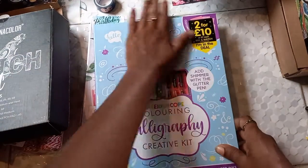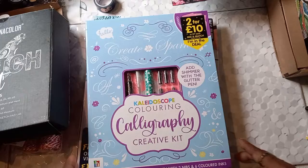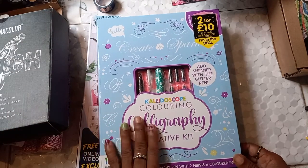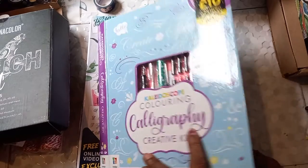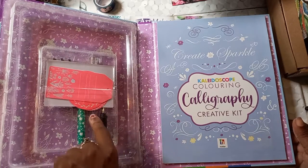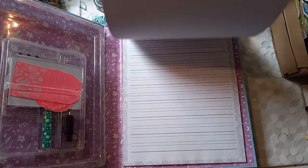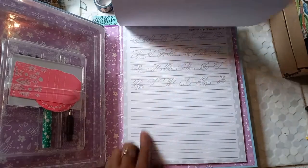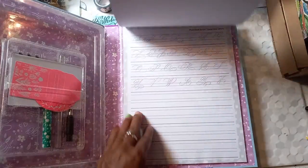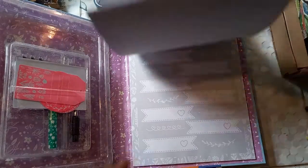This is another one I got on The Works. These were seven dollars each but were on sale two for ten, so I got one of these as part of that deal. This is a kaleidoscope coloring calligraphy kit — it actually has tags and stuff for me to color in. I also got a book with lots of different things, and there's tracing practice in here as well. Hopefully when I address my letters and stuff it's going to look all fancy once I learn to do calligraphy!